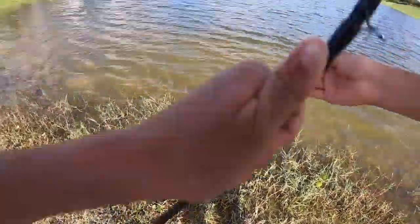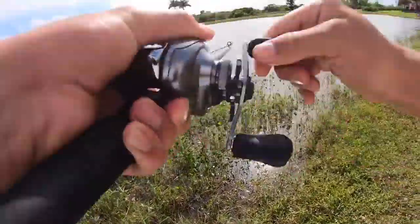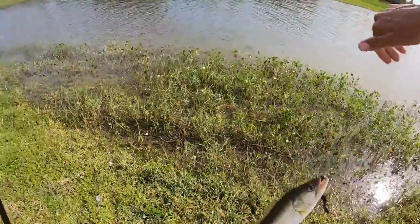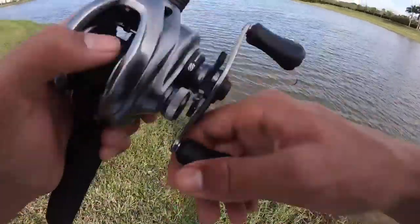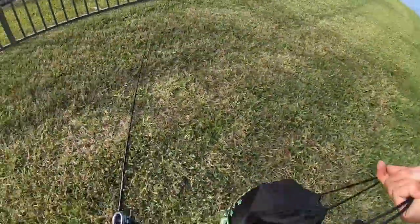I'm going to keep fishing with this because that happened really quickly. There's a fish — got him! Another one on the worm. It is really windy over here, so I'm going to switch it up and try a moving bait. I think I'm going to go with a crankbait.